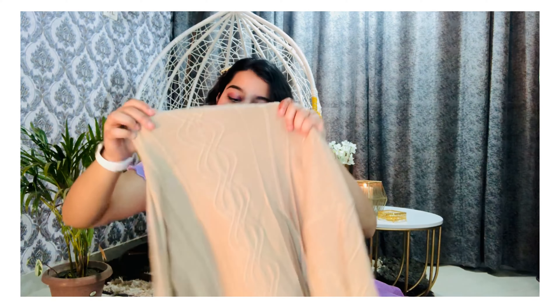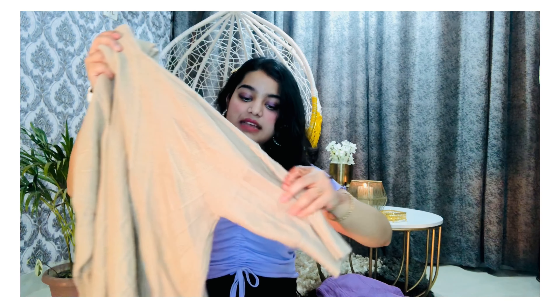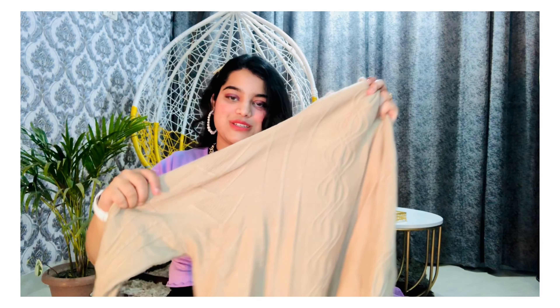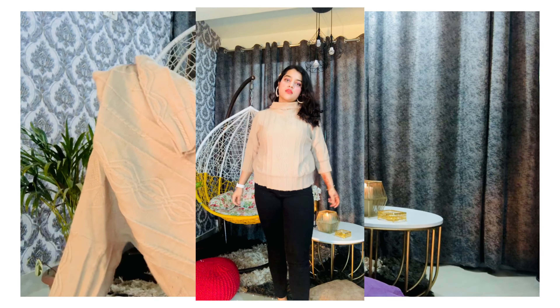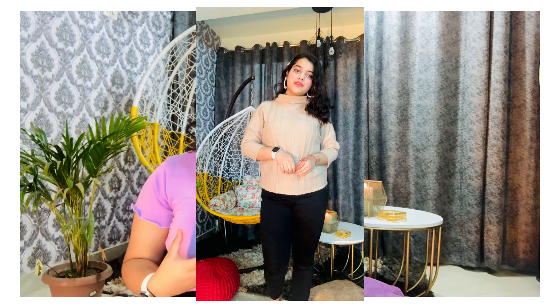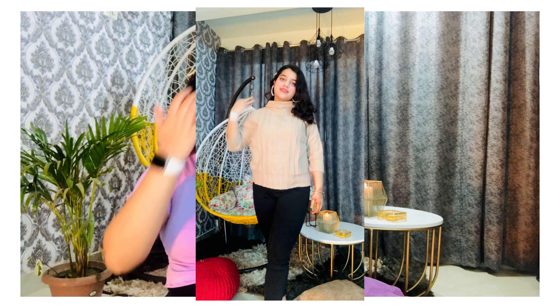Now I have this peach-colored sweater and I truly like it a lot. It has a turtle-neck style and you can see the knitting over here — it is so nice. The sleeves are 3-quarter length. This gives me a perfect look and I liked it so much. It is also a crop top, so again you can wear it with a dress as a crop sweater. There are a lot of styling options.